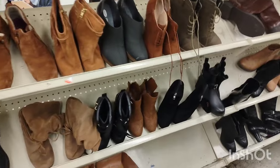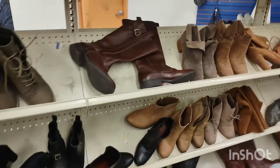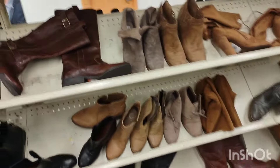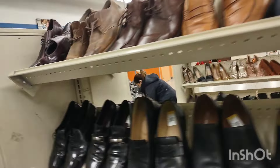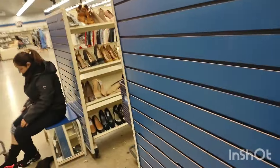It looked like the same shoes were there from last time — that's probably because winter is almost over. I'm sure everybody got their winter boots already. Those were the same men's shoes as well.